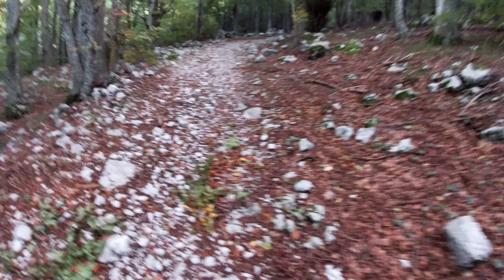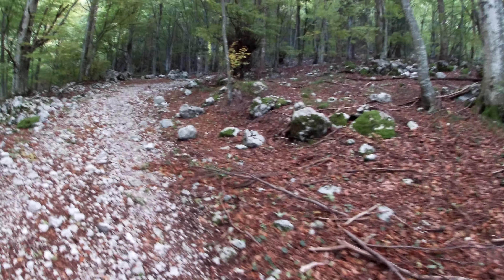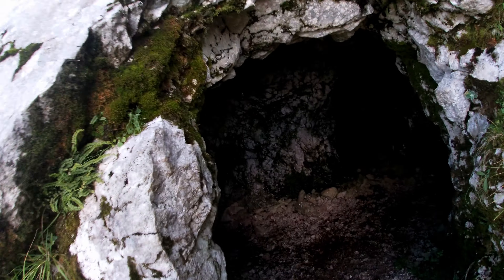Here you can see what routes we can take, but we are going to Krn. We have been walking for about 45 minutes, just warmed up a bit. At least two more hours to go. It is beautiful.